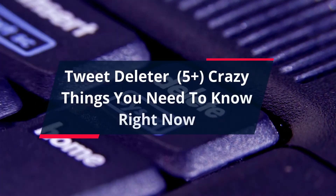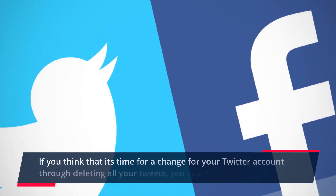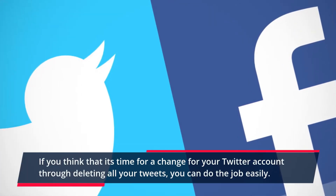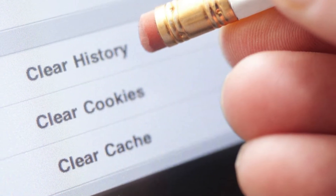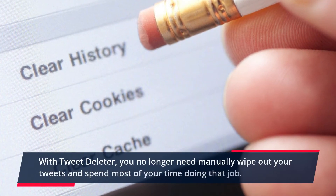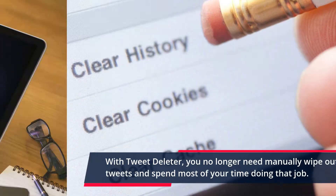TweetDeleter: 5+ crazy things you need to know right now. If you think that it's time for a change for your Twitter account through deleting all your tweets, you can do the job easily. With TweetDeleter, you no longer need to manually wipe out your tweets and spend most of your time doing that job.